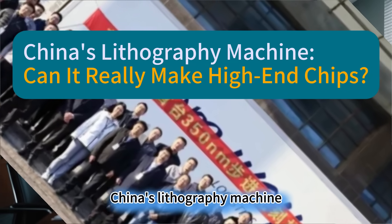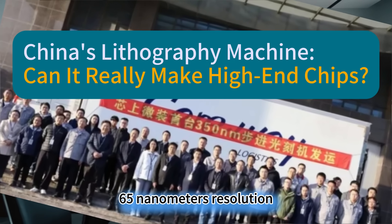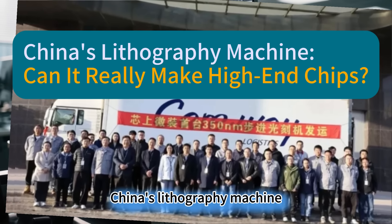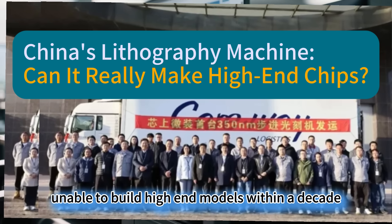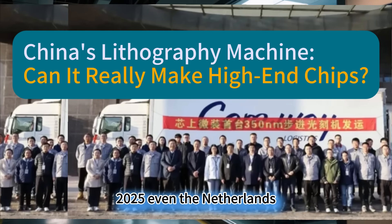China's lithography machine — can it really make high-end chips beyond 65 nanometers resolution? How many choke point problems remain unsolved? China's lithography machine, which was declared by the West to be unable to build high-end models within a decade, achieved small batch delivery by the end of 2025.